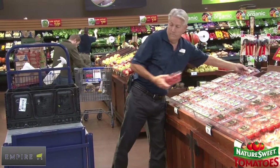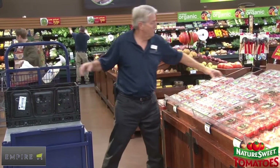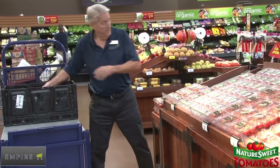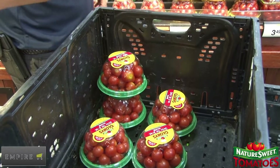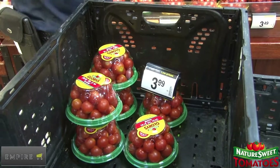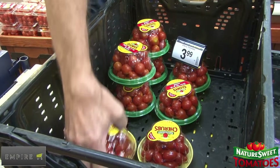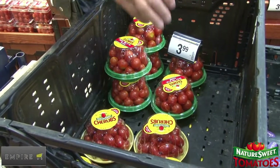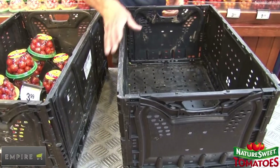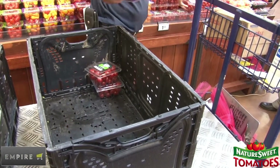You are now ready to begin the project at the table. Starting at one end of the packaged tomato table, remove all units of a single SKU and place into the first RPC. Stack items neatly into the RPC and place the corresponding price signage with each item. Remember to put no more than two items into an RPC.